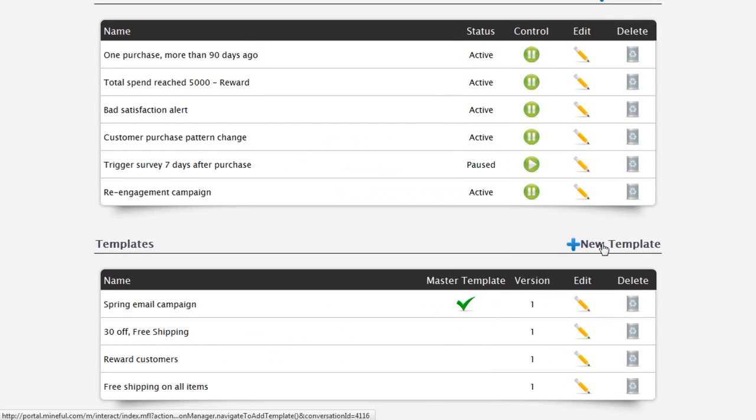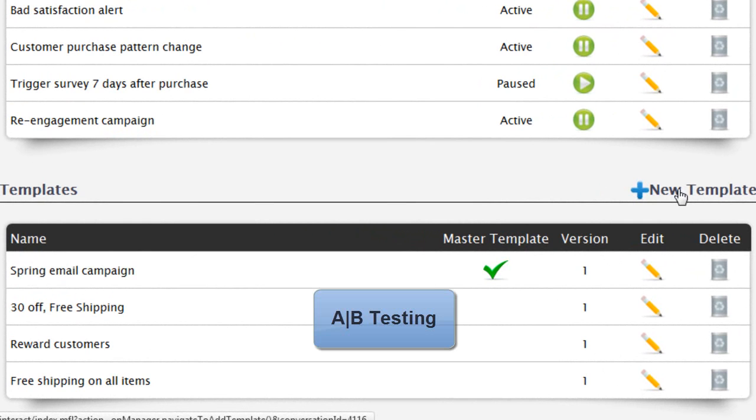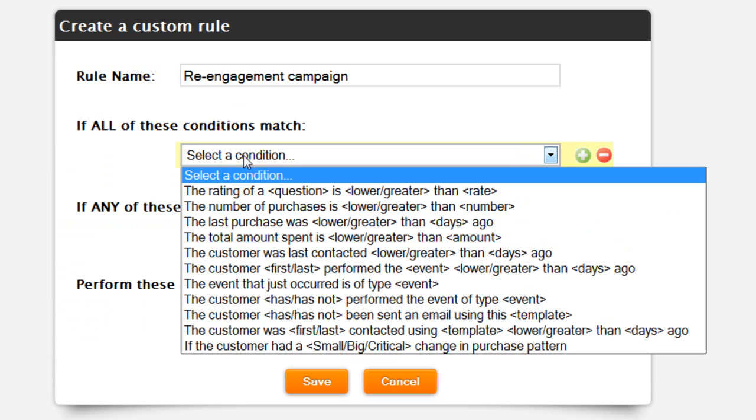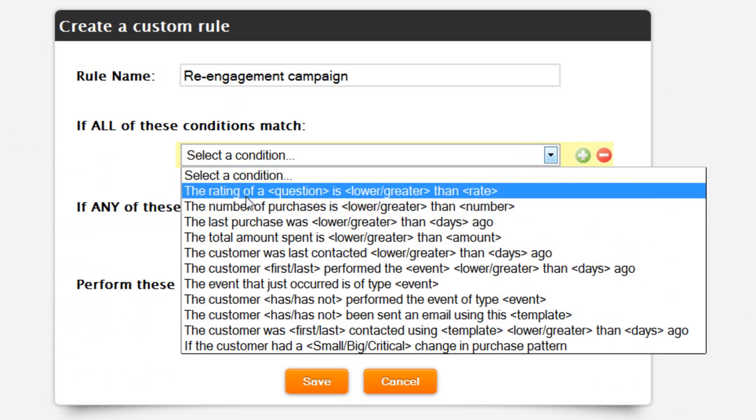Easily create dozens of email variations for A-B testing. Trigger emails based on customer behavior, use recency, frequency, monetary metrics, and your own custom events to re-engage and reward customers.